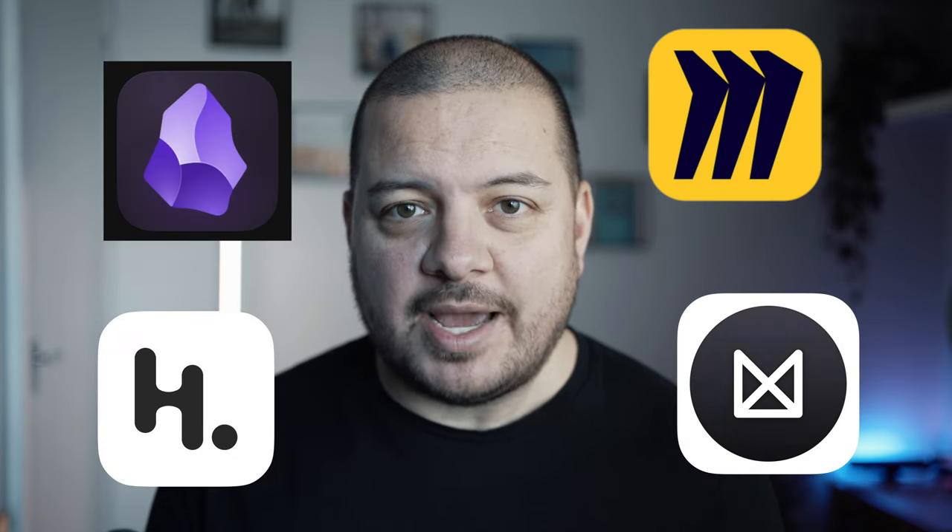But before we get into why I deleted one of Apple's best free creative apps in years, it's important to understand why visual notes have become so prevalent over the last few years. There are a huge number of these types of apps showing up now.